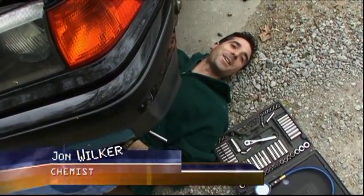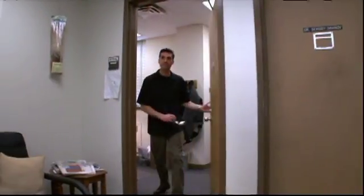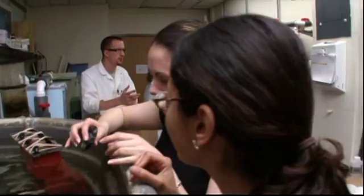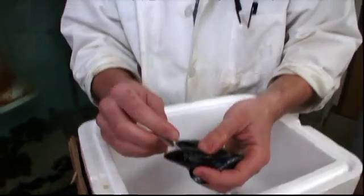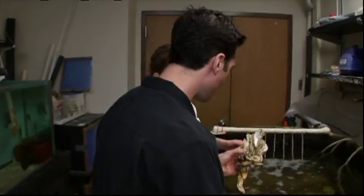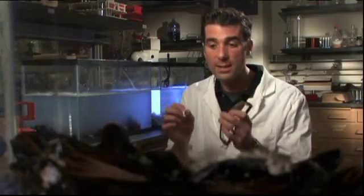Hi, my name is John Wilker. I study muscles. I got into science simply because I've always found it to be interesting. I've always wanted to understand how things work and how you can make new things. Chemistry for me has actually turned out to be a really good avenue for that because you can get down to a very fundamental level to just understand how the world works.